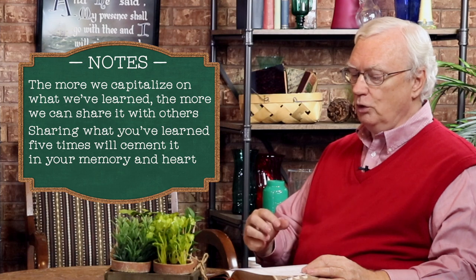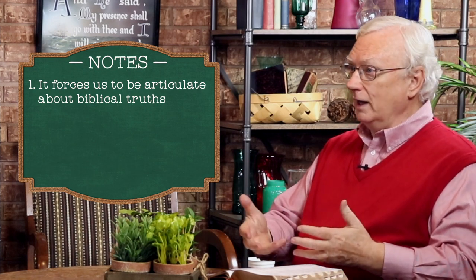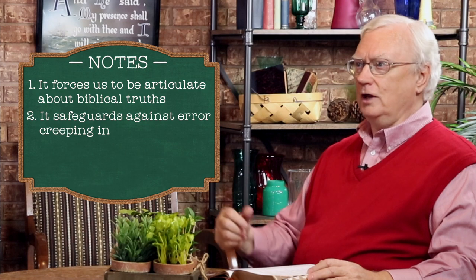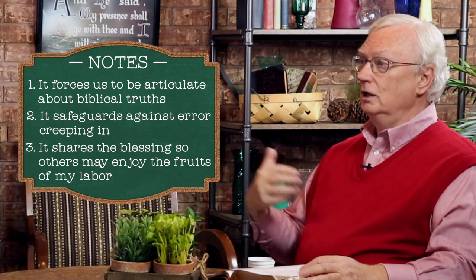If we learn something and don't utilize it, we're going to end up losing it. So it's important for us to pass on the blessing because, first, it forces us to be articulate — not simply say 'that was a nice chapter' but to tell us why. Secondly, it's a safeguard against error. And thirdly, it shares the blessing so that other people can enjoy the fruits of my labor as well. The process of rough notes, then finished notes, and then what you're adding in your Bible is like a next step — you're sharing it, giving it away, and you want that more finalized version. You're getting equipped to be used.